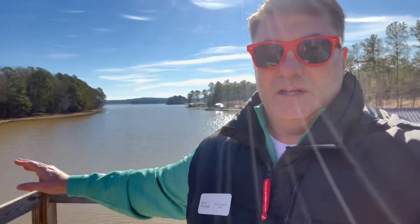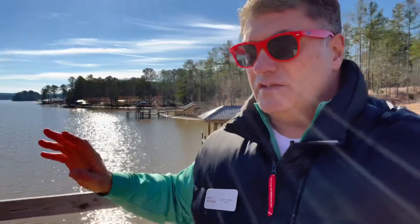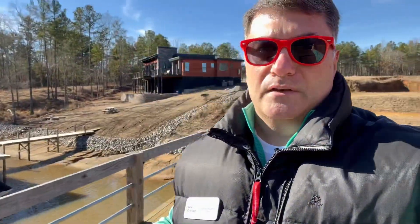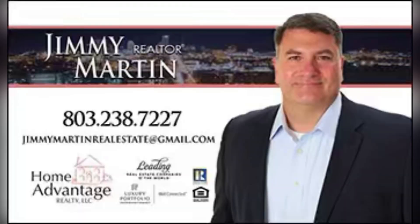But look at this view every morning — get up, come out here, drink a cup of coffee. Just sit here in the summertime and enjoy the lake. If you're looking for lakefront property on Lake Watery, Lake Murray, or anywhere in the Midlands of South Carolina, give me a call. We'd be happy to show you this lot or any other lot in the area.